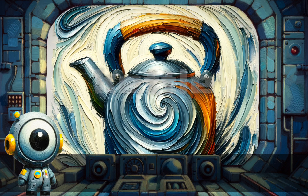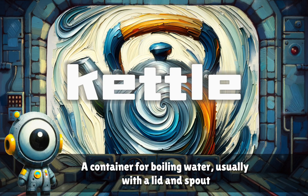Kettle. A container for boiling water, usually with a lid and spout.